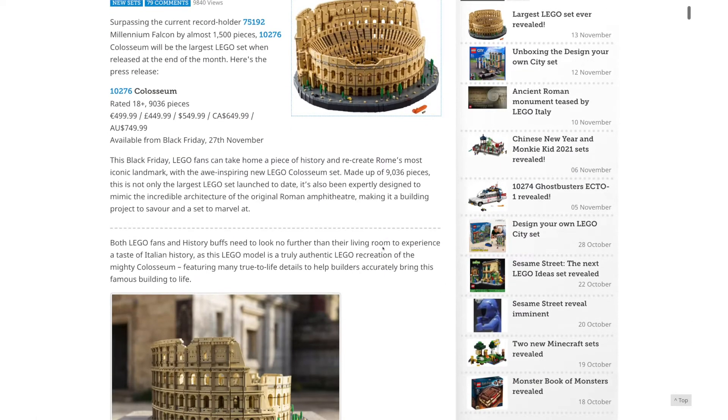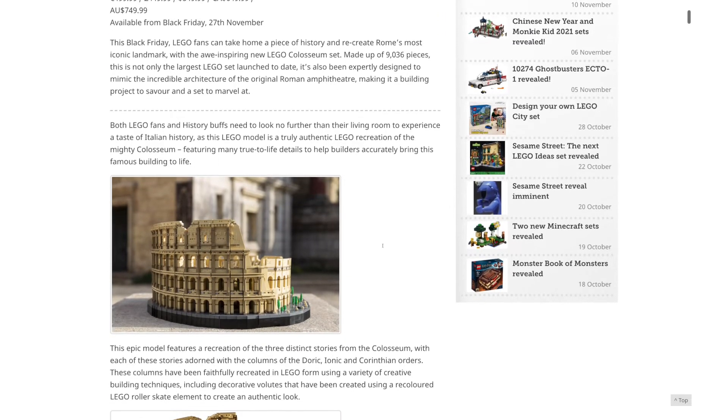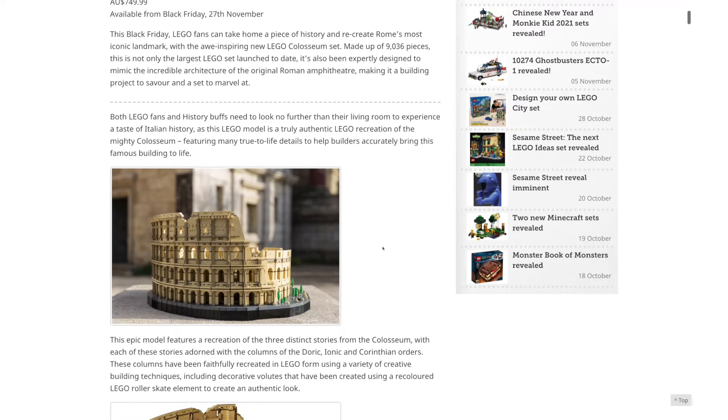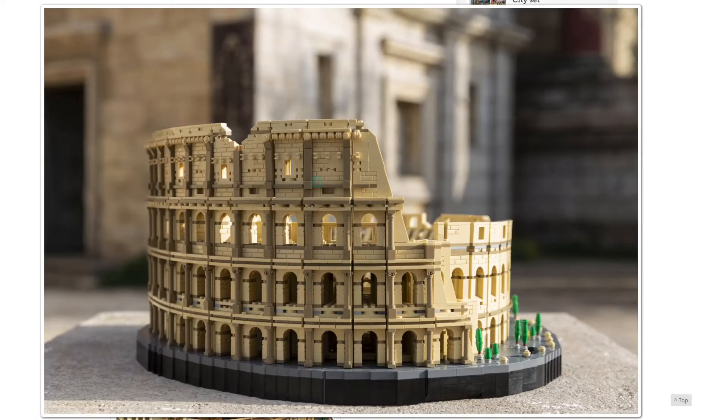I also don't love that price — $550. I feel like $50 increments are kind of weird once we get past $350. I really would have preferred this at $500 or lower. But it does have 9,000 pieces — that's almost 1,500 more than the Millennium Falcon, which was the previous largest set.